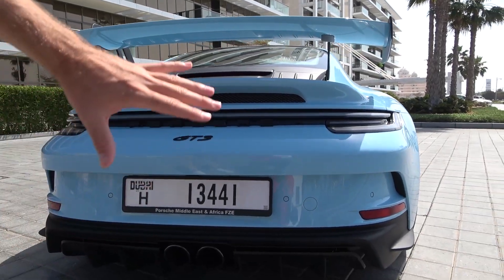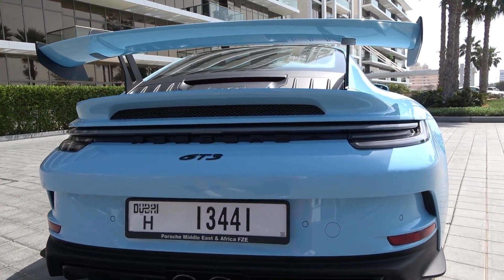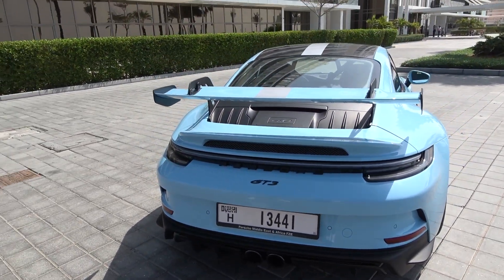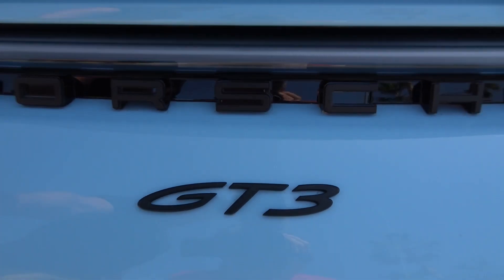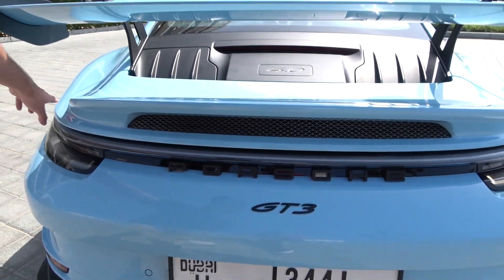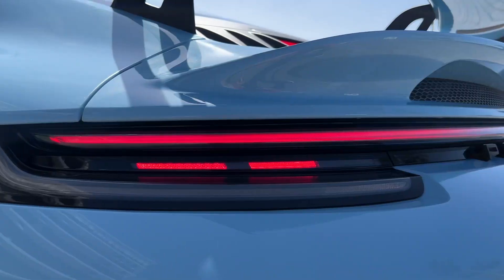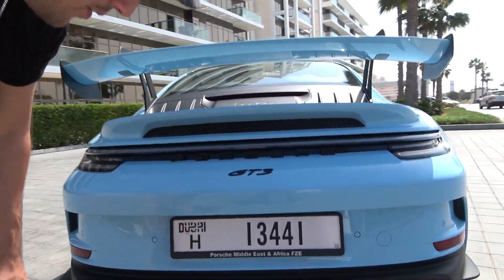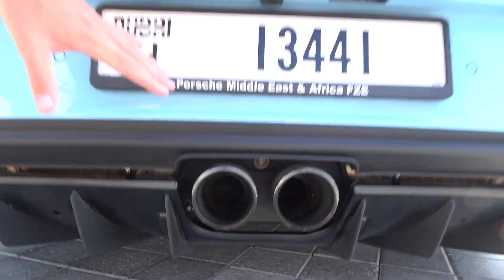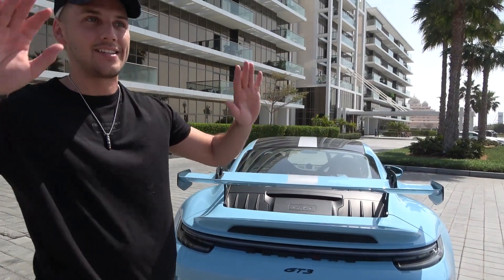The entire outside of this car has been completely renovated and redone compared to the previous models. You have the GT3 and Porsche badging, and then a tail light going all throughout the entire back. With the GT models, you have the exhaust pipes in the middle as opposed to on the sides. And this thing sounds incredible — I'm going to turn it on in just a second. It sounds bonkers.